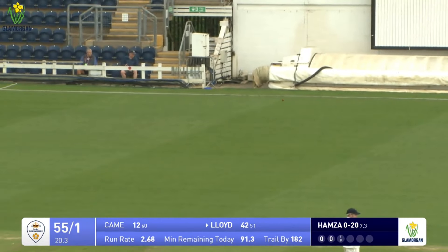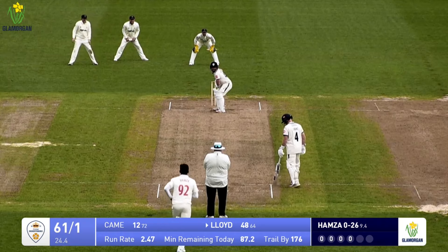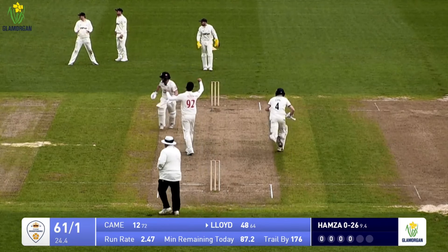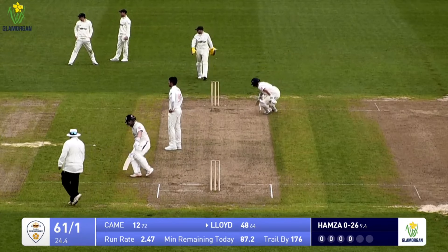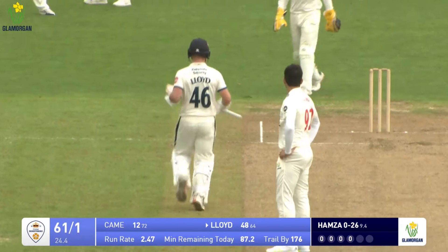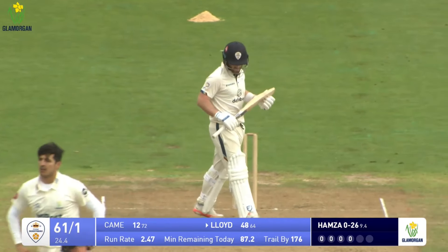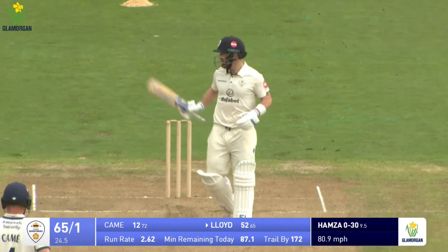Hamza bowls a fuller ball and Lloyd drives well past point - there'll be a race for the fielder to get there and the ball wins, so a boundary to Lloyd. A fine way for the Derbyshire skipper to bring up his 50.